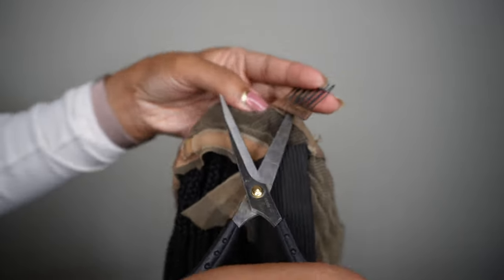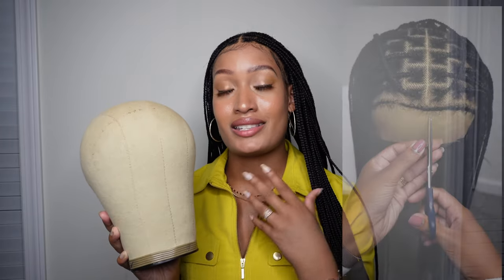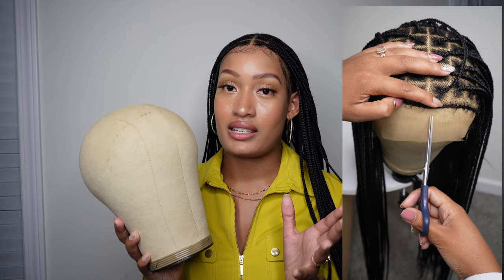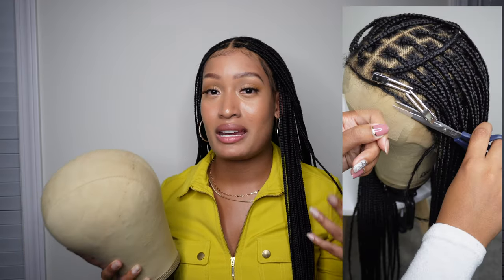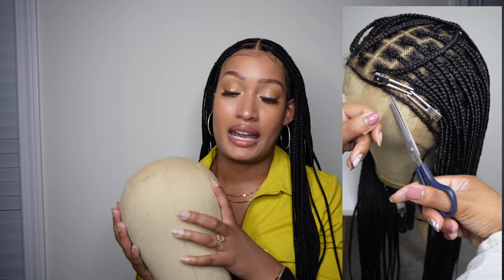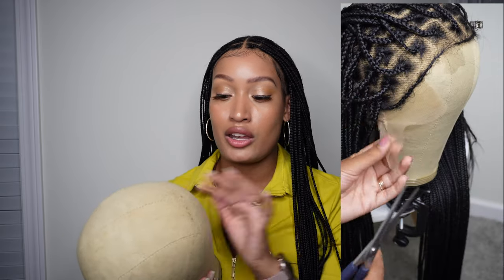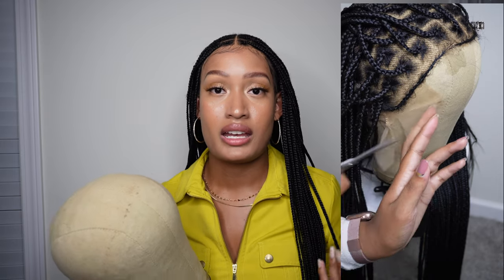For all my ladies with petite or small heads, don't worry — they've got you. Now if you do not own a canvas head, I highly recommend getting one. It makes it so much easier to see what you're doing and not mess up unnecessarily. If you try to style your wig while wearing it, a lot can go wrong — you may not be able to see all the way and may cut more hair than you want. The canvas head gives you freedom and the ability to see what you're doing, so take your time.